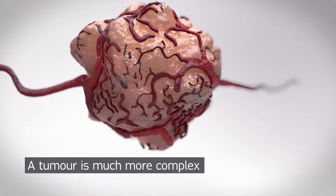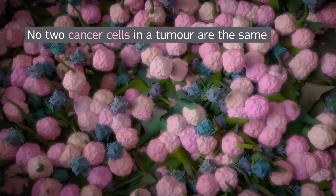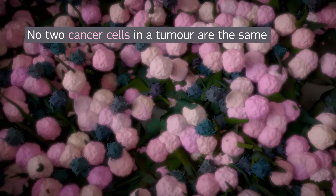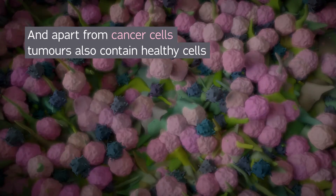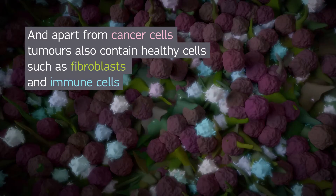The reality of a tumor is much more complex. Inside a tumor, no two cancer cells are the same, and a tumor isn't made up of cancer cells alone. It also contains healthy fibroblasts, and there are plenty of immune cells as well.